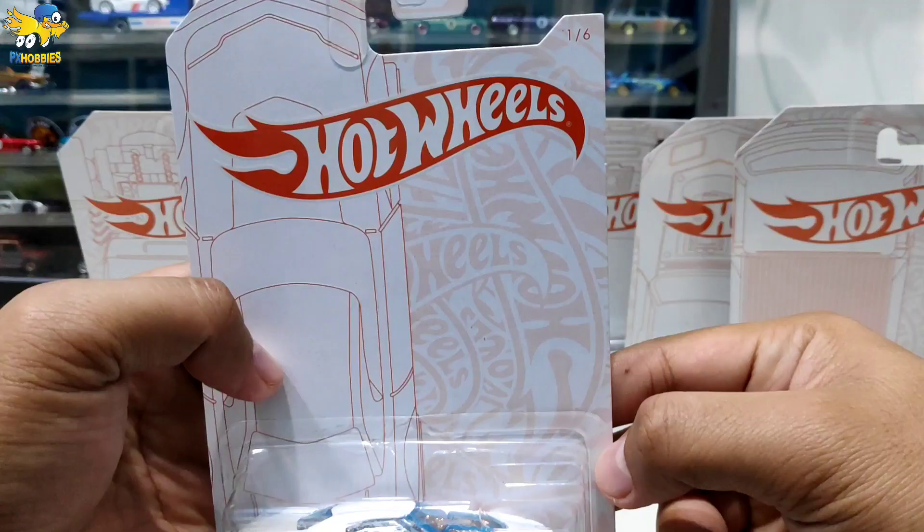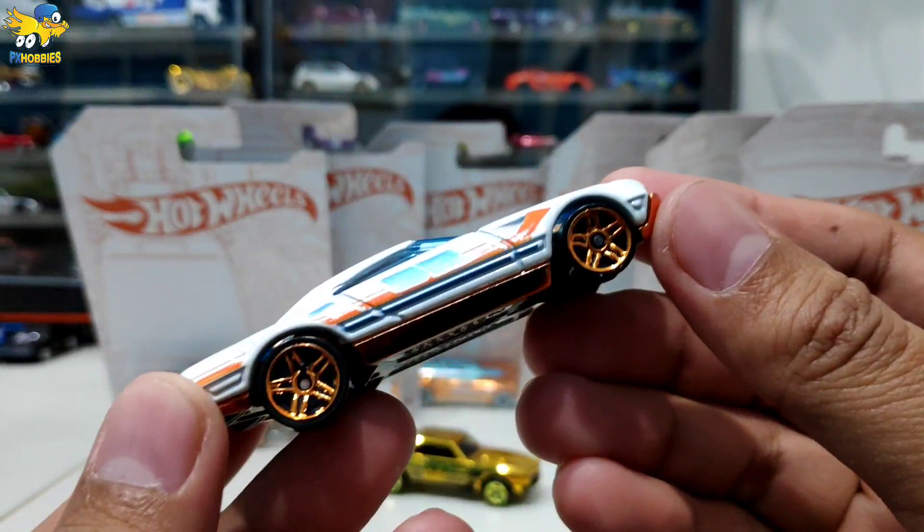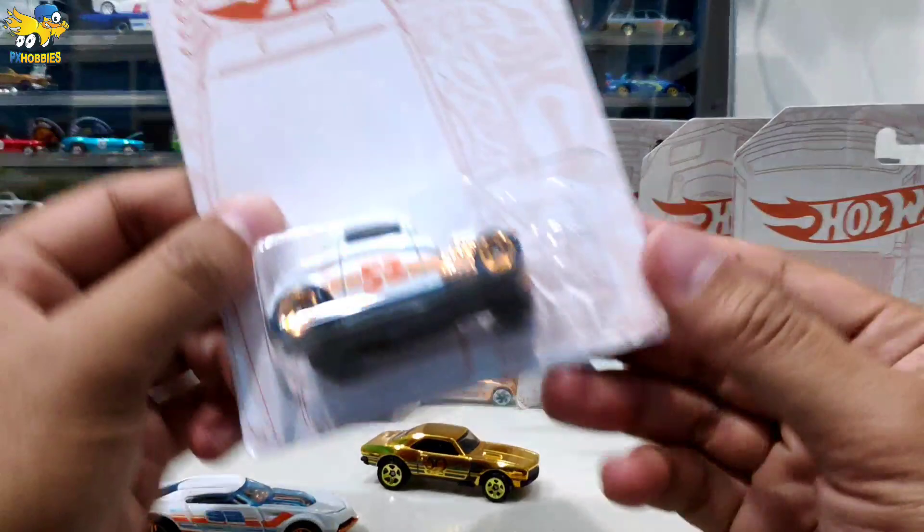Langsung bakal bongkar satu-satu tiap modelnya. Yang pertama adalah Muscle Speeder. Ini di game Hot Wheels Race juga ada. Warna putih dominasi, dan ada mesinnya di dalam.